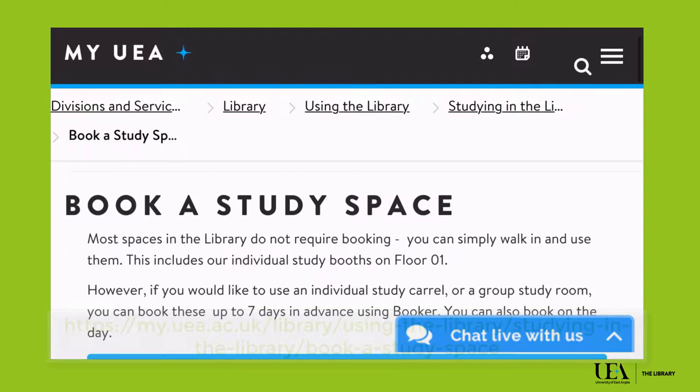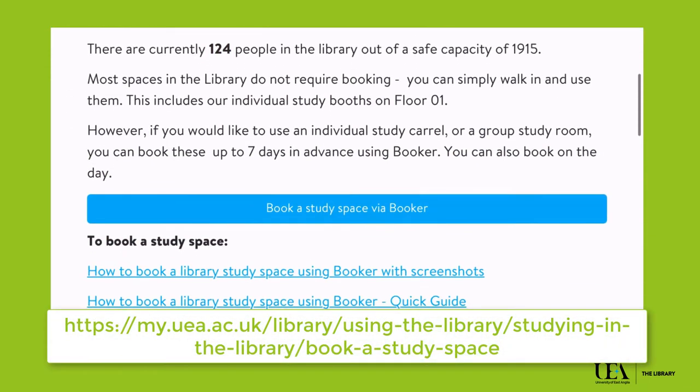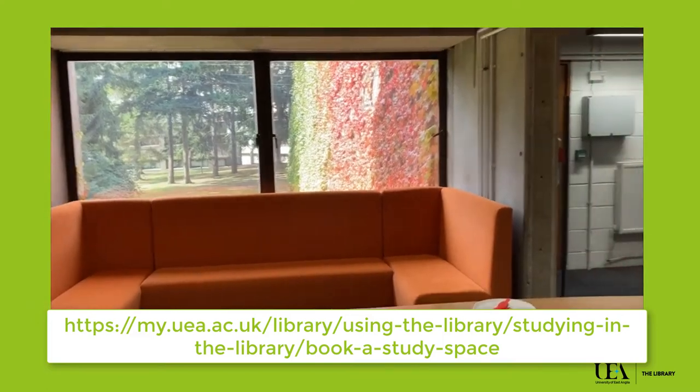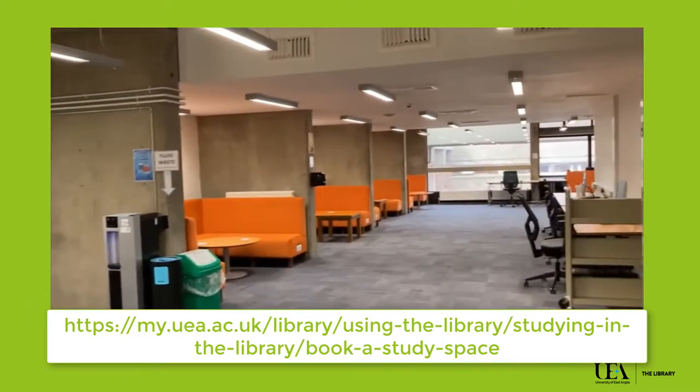Study spaces can be booked online using Booker, or you can drop in and use whatever spaces are available. We have individual spaces and group study spaces, and some floors offer silent study as well.